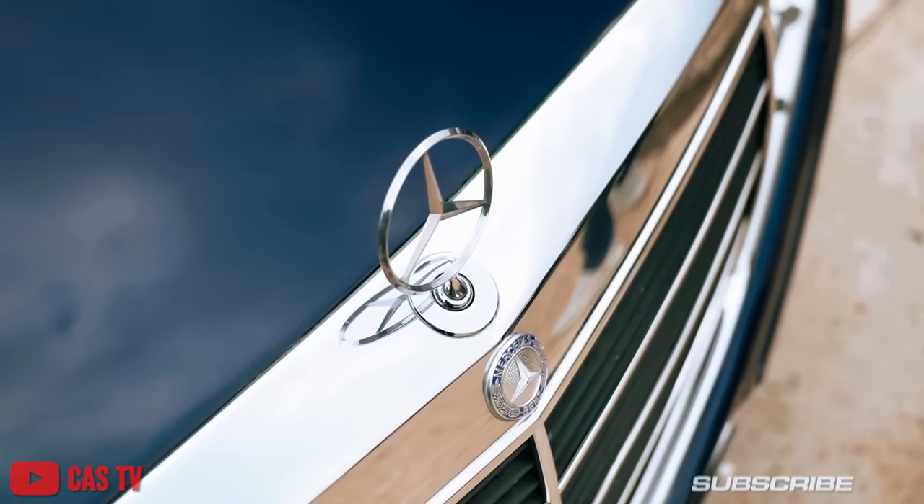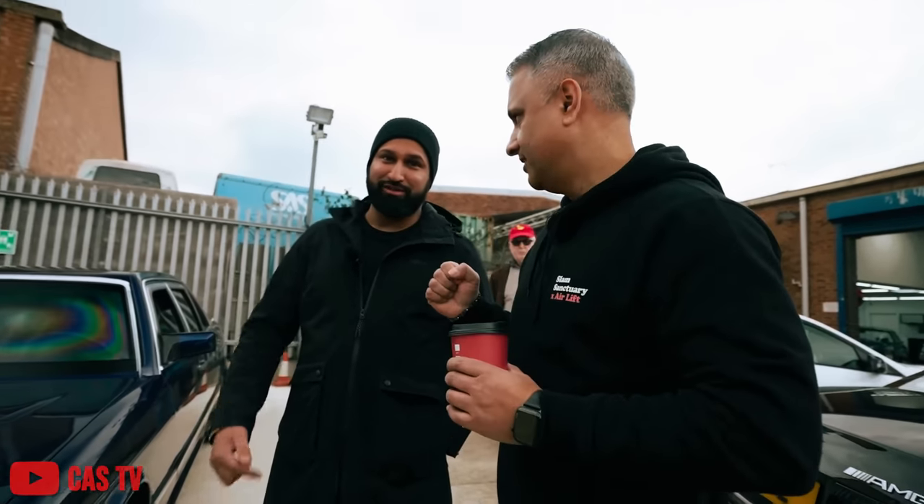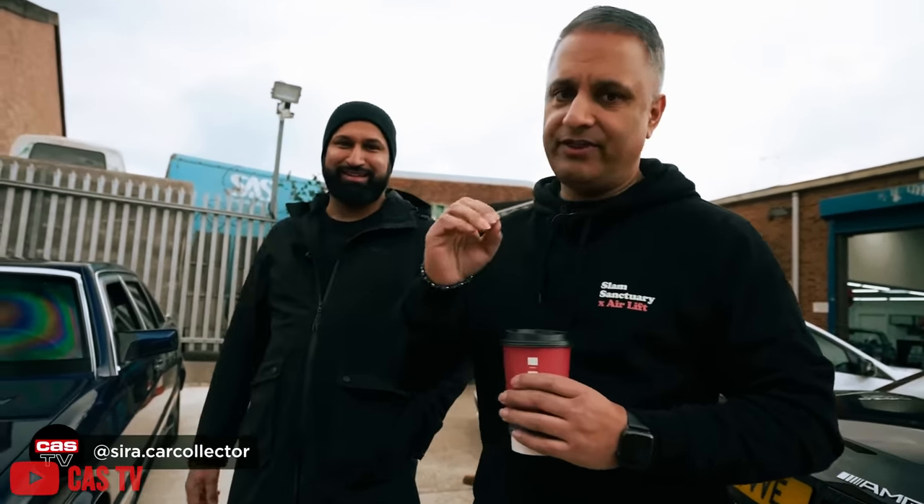We heard some feedback on the last video we posted on YouTube — a couple of comments saying our boys at Car Audio Security, CASTV, shouted us out. Our boy Raj from the UK actually called me right now — wasn't even planned. That's how tight we are with our mandem overseas.